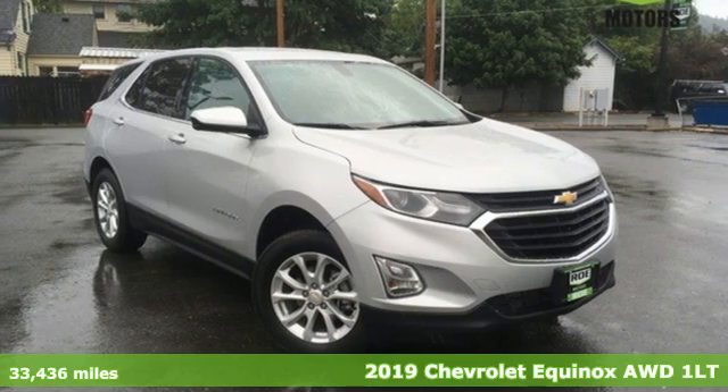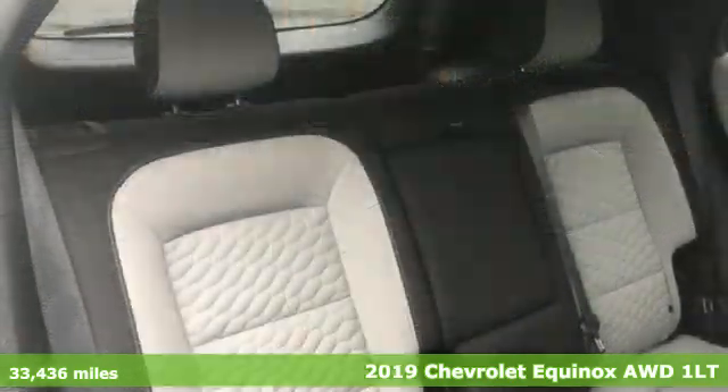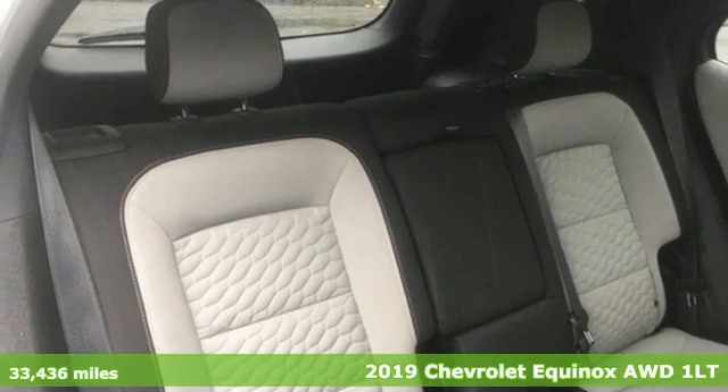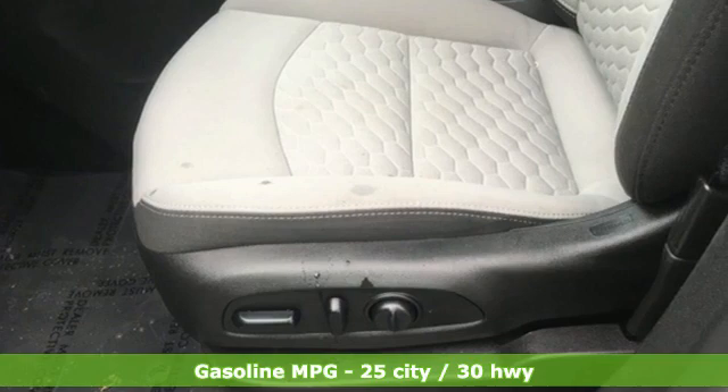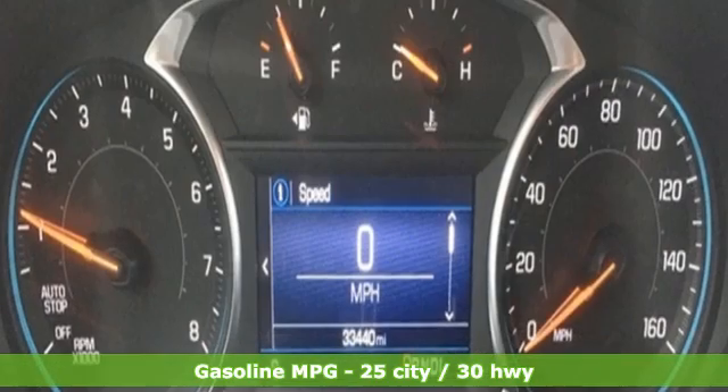It's a 2019 Chevrolet Equinox. This Equinox is a talented multitasker with impressive fuel economy, thoughtful safety features, and powerful performance. It comes with all the amenities you need.